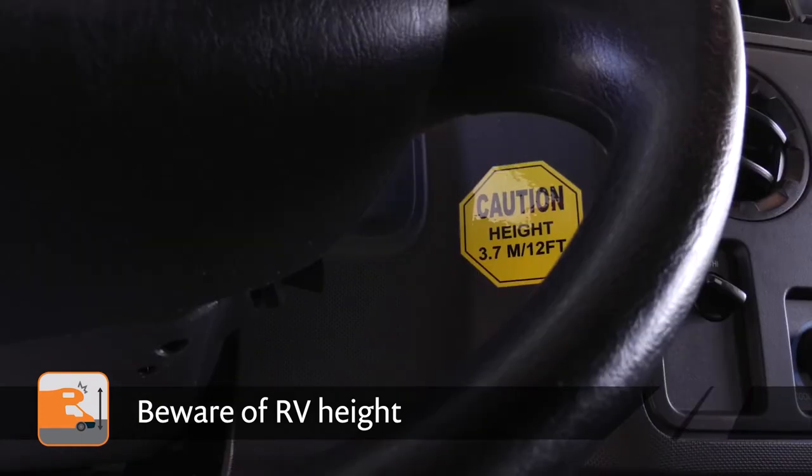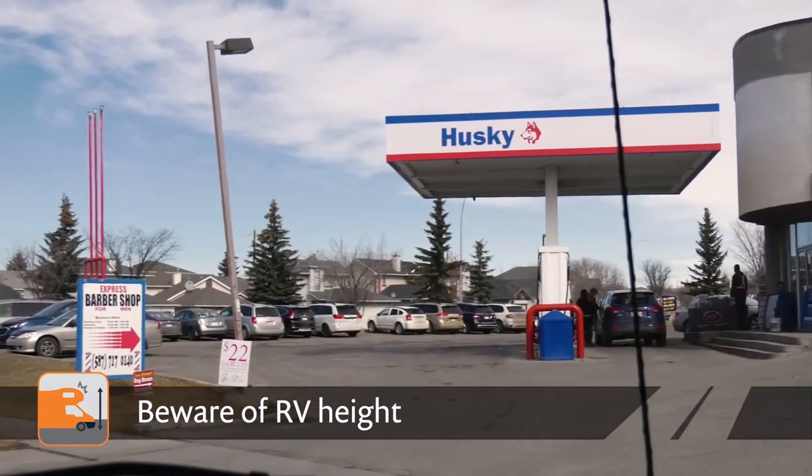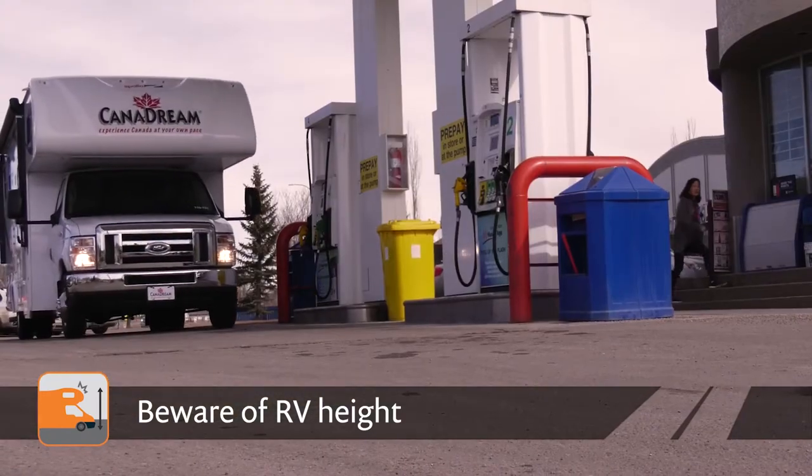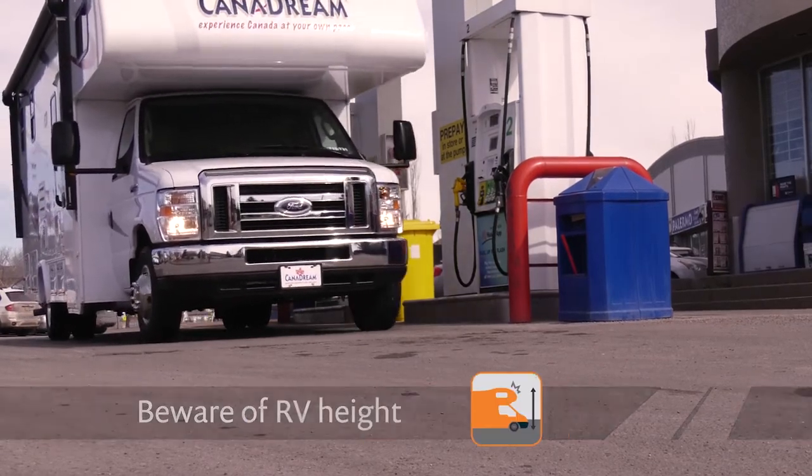A sticker on the driver's side beside the steering wheel shows the height of the RV. Consider height when approaching gas stations, underpasses, tunnels, bridges, tollbooths, etc. Remember that your RV will not fit in parking garages or in fast food drive-thru lanes.